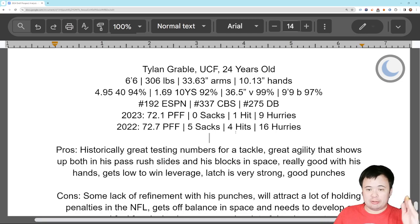So three more guys we're going to look at here. We're going to start with a very fun guy, Tylan Grable of UCF. 24 years old, got pretty good size: 6'6", 306 pounds, 33 5/8 inch arms, which is not great, but for a guy this late in the draft it's workable. 10 1/8 inch hands. Killed the combine — murdered the combine.